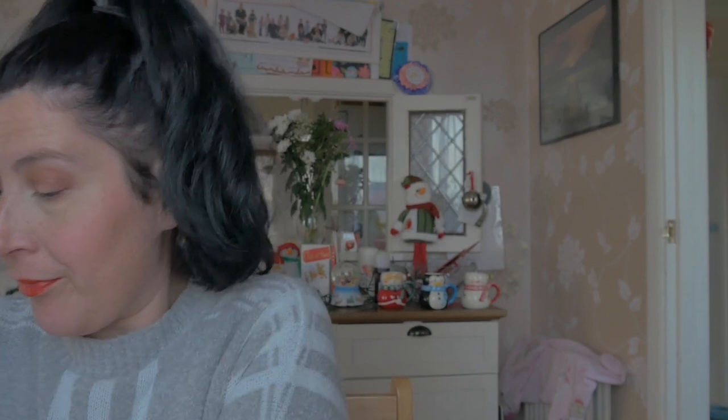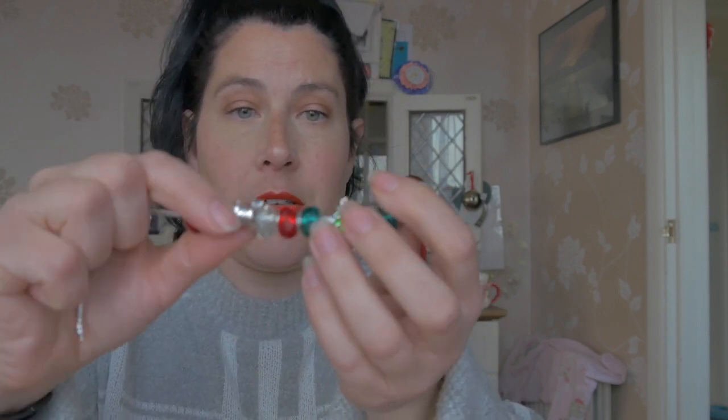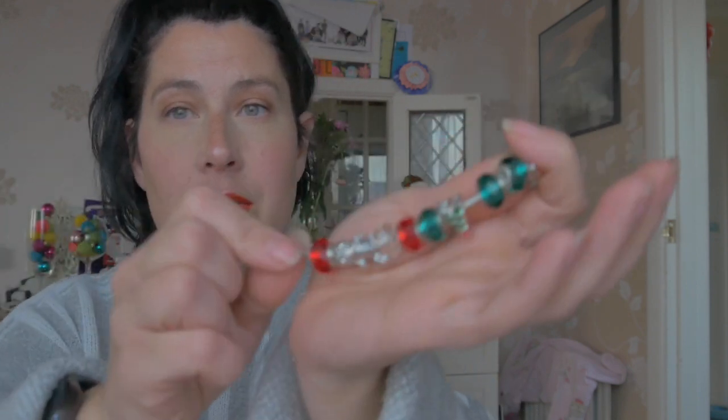Number eleven is up there by number nineteen. Number eleven is another red charm. So that's our little charm bracelet so far. Pretty cute. But I do actually quite like this little necklace that I got.